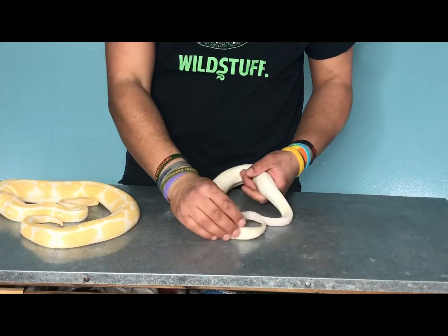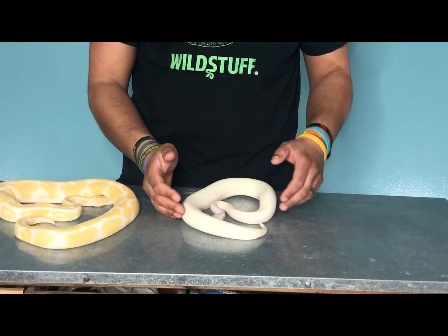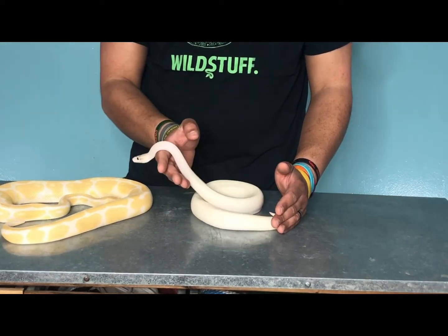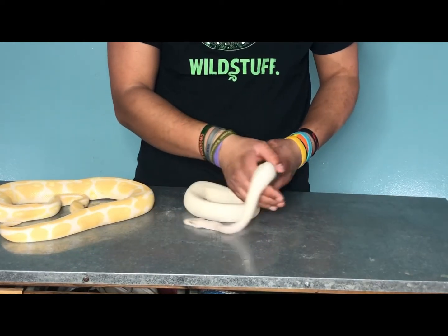When most people think of leucistic, they think of the blue-eyed leucies, but there's more than one kind of leucism, including black-eyed leucistic, so we're going to talk a little bit more in detail about that today.